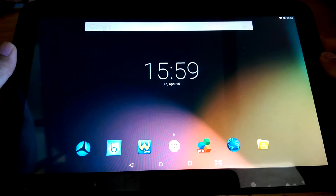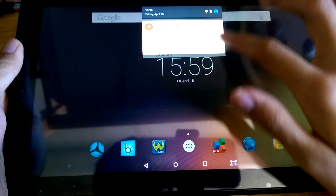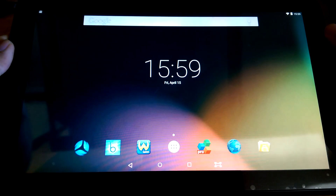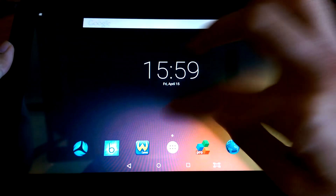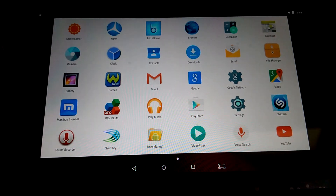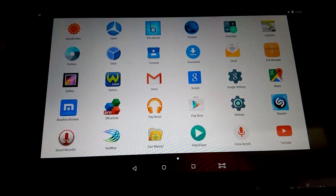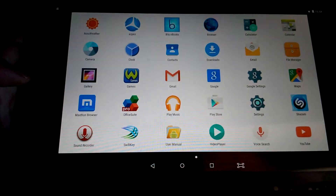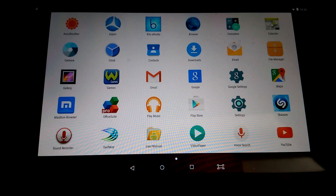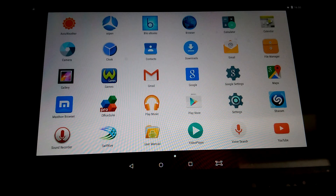We're greeted with a pretty vanilla build of Android 5.1 Lollipop. The screen is decent enough and viewing angles are pretty good. Colors are a little muted, but it will be good enough for most folks, especially at this price point. There's Wi-Fi and Bluetooth on board, so you can link it to a Bluetooth headset for music or a keyboard for typing. The overall experience is pretty snappy, with built-in additions like AccuWeather and SwiftKey. Traditional Android apps are all here — Calendar, Calculator, Google Play Store, Gallery, Google Maps, Shazam, and a YouTube client. There's also a secondary browser and a file manager.